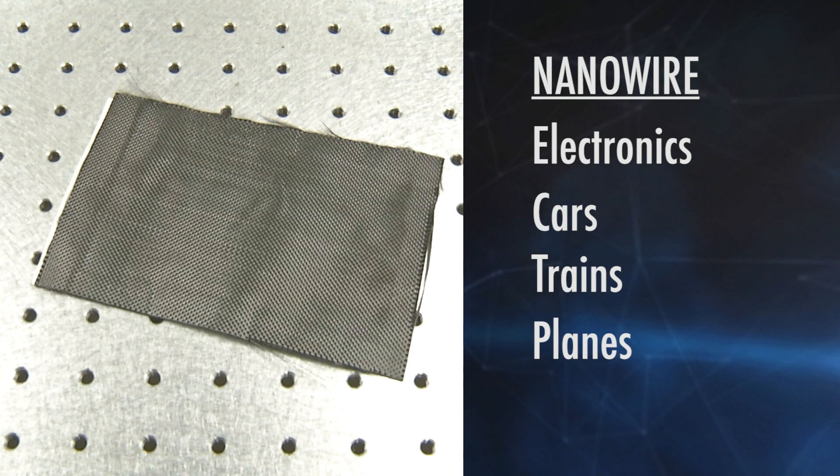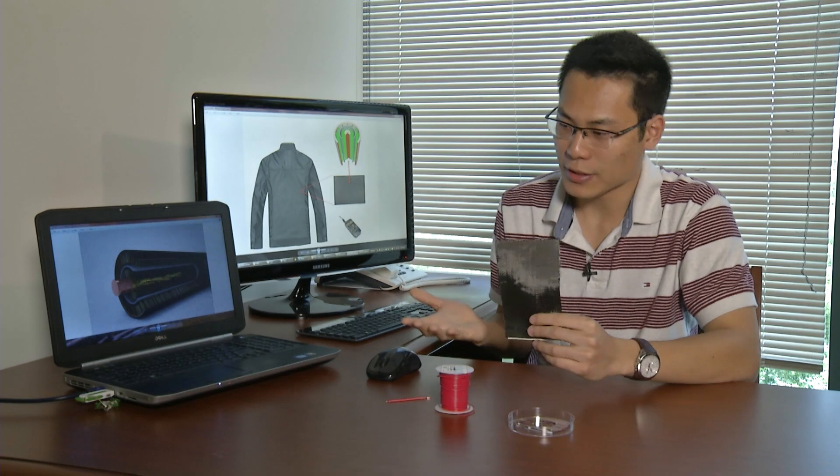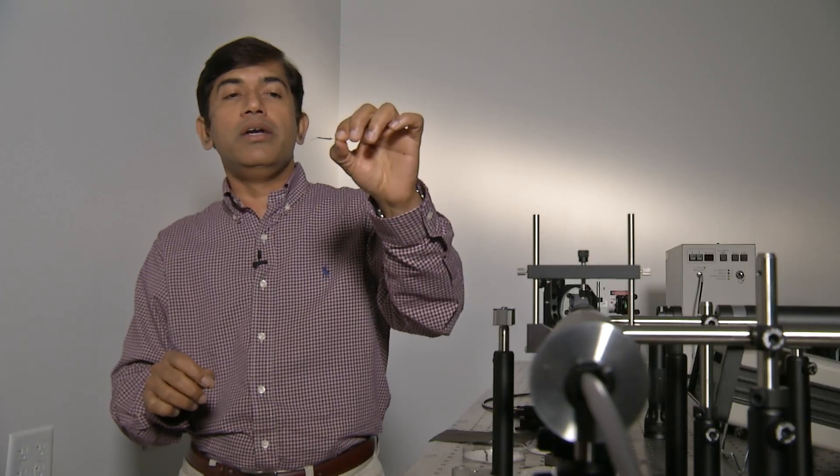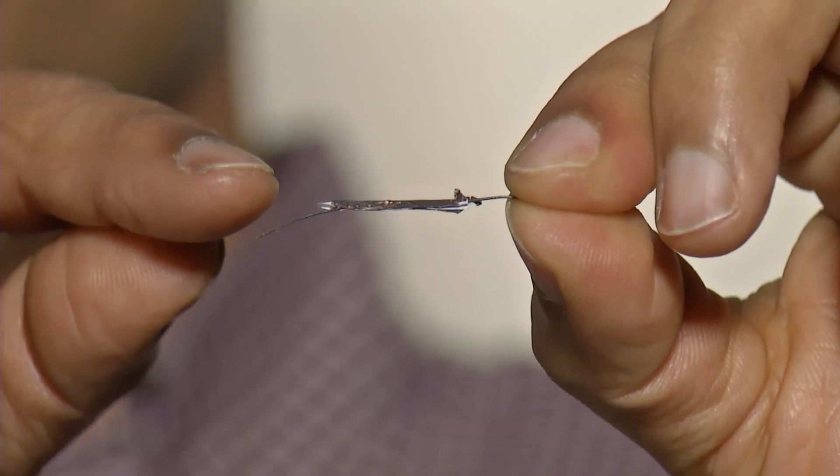It could even be stitched into different fabrics, so your jacket could charge your gadgets. They just simply put their smartphone in their pocket. A simple idea that could change the way we power our world.